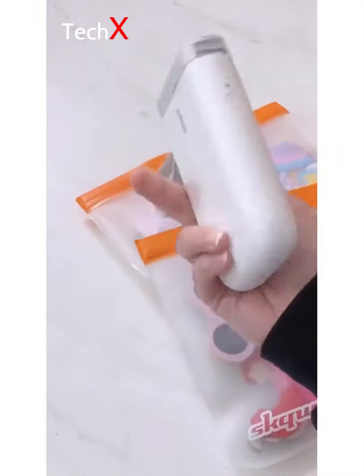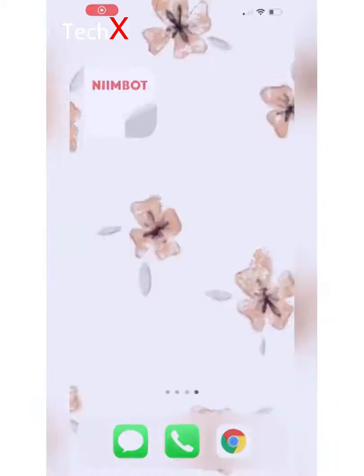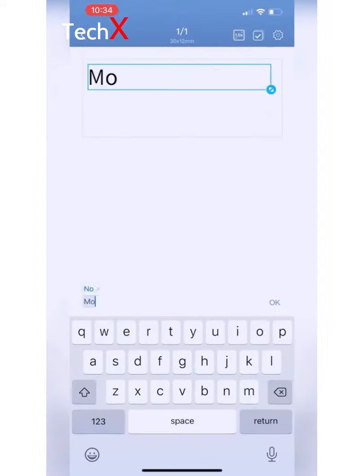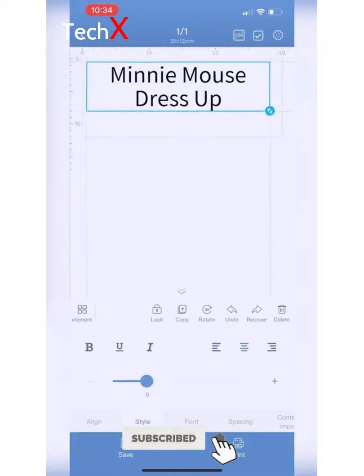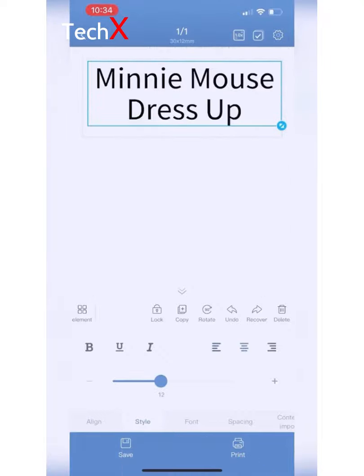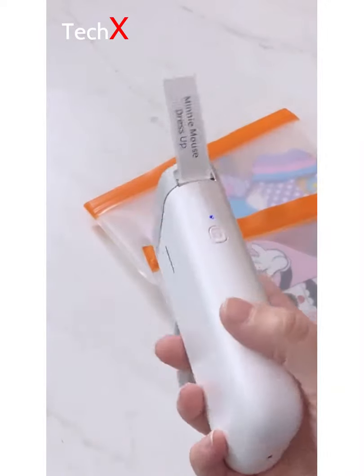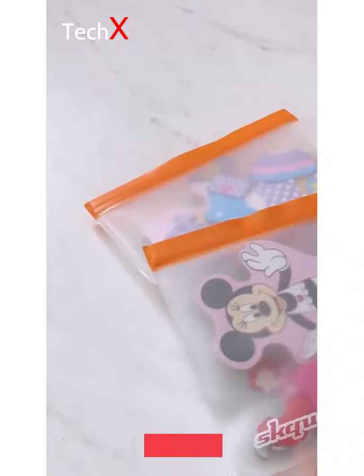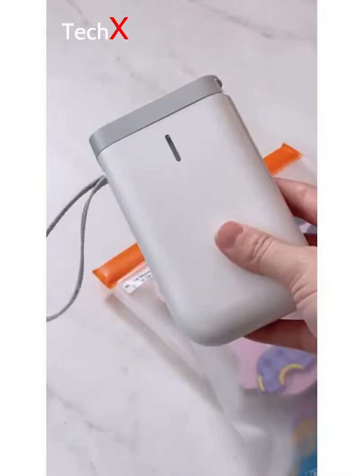Amazon gadgets to help you get organized in the new year. This is my handheld Bluetooth label maker — to say I'm obsessed would be an understatement. It's so easy to use: just download the app associated with the label maker and start creating your labels. You can add text, icons, images, and even barcodes — you can get as creative as you want. Once you're done, just hit print and it will print out just like that. I've been using them to label all of my kids' toys that they got for Christmas. If you want to grab one for yourself, there's a link in my bio.